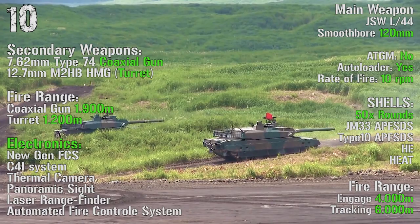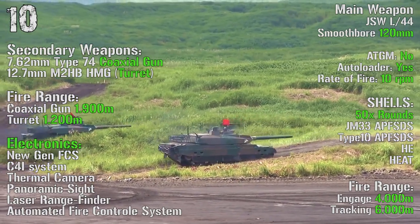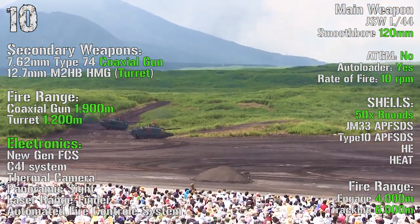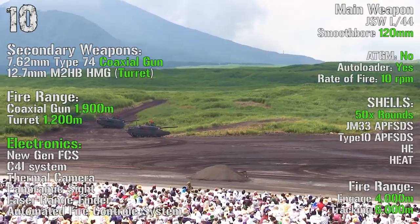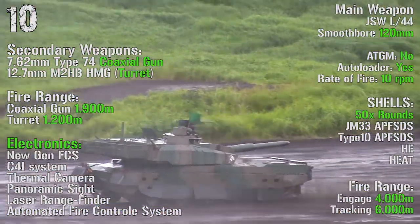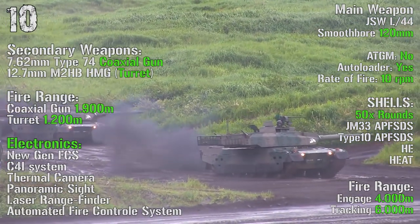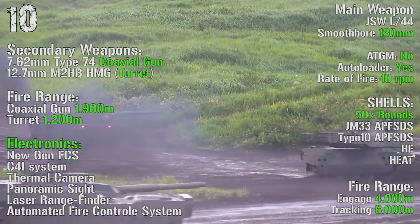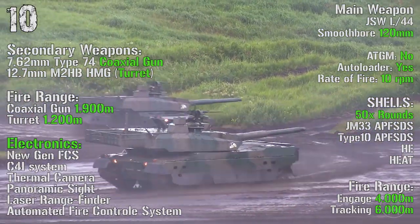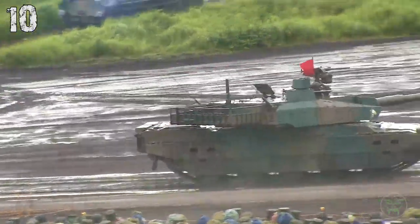As main weapon we can find an L-44 smoothbore 120 mm gun. There is no anti-tank guided missiles capability, but we have an autoloader with a rate of fire of 10 rounds per minute. The tank can transport 50 rounds with a maximum fire range of 4000 meters and a tracking range of 6000 meters. As secondary weapons we can find a 7.62 mm coaxial gun and a 12.7 mm turret, with fire ranges of 1900 meters and 1200 meters respectively.